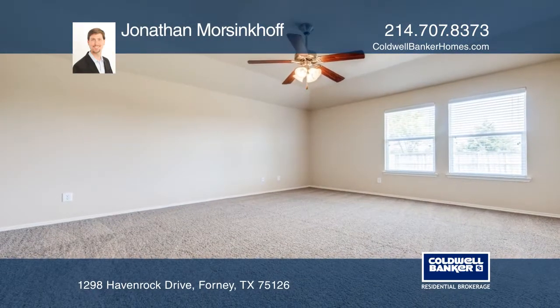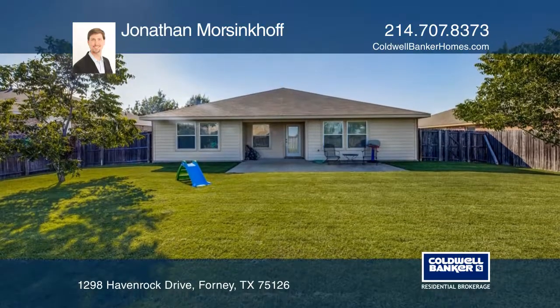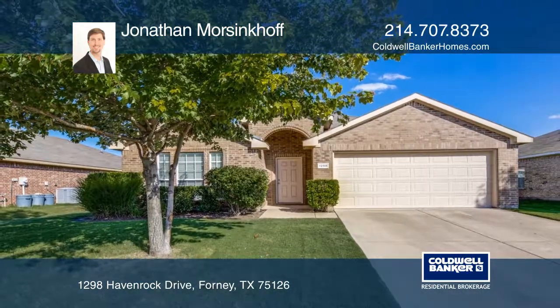Relax in the spacious master bedroom with a master bath or enjoy the outdoors in the spacious backyard. Learn how to make this home yours with a call to Jonathan Morsinkoff.